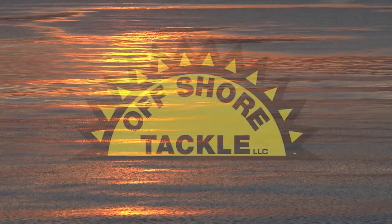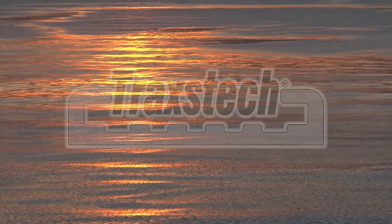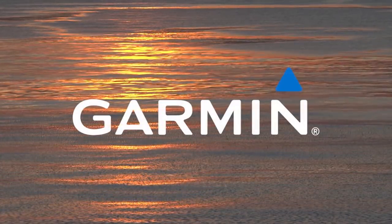The Fisherman's Digest is brought to you by Offshore Tackle — leaders in trolling technology — TraxTech, the ultimate fishing system, and Garmin.